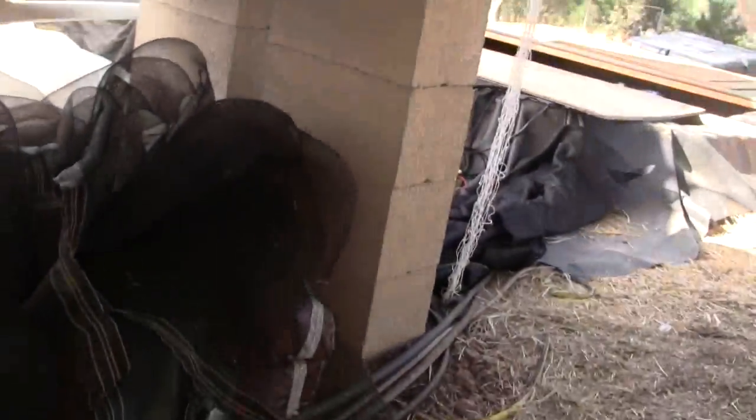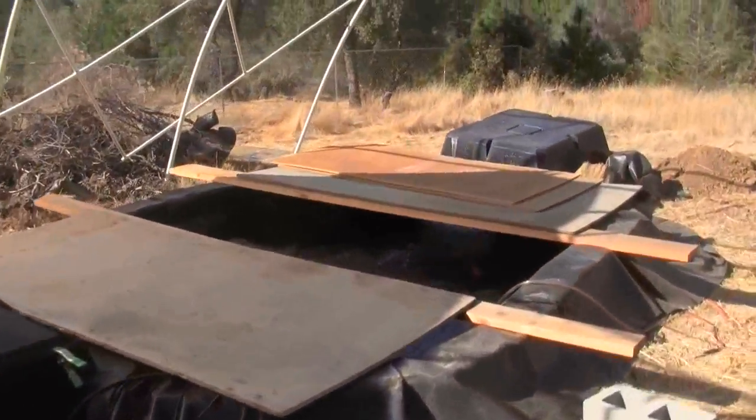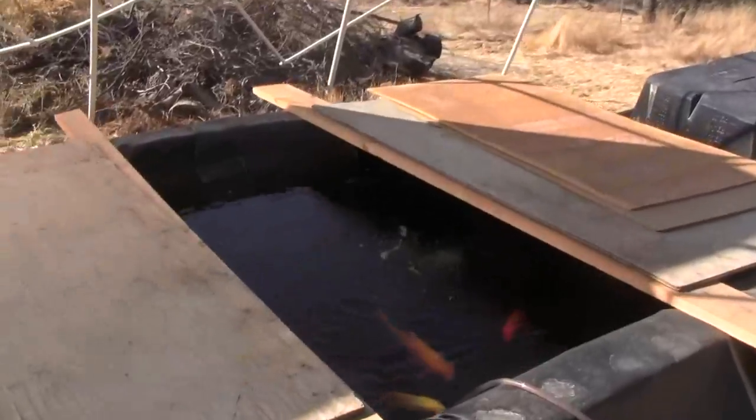I'm going to grab a little bit of fish food. Here are the fish, happily munching away and producing all of the fertilizers for the plants. Okay, that's the update on week four — everything's going great.